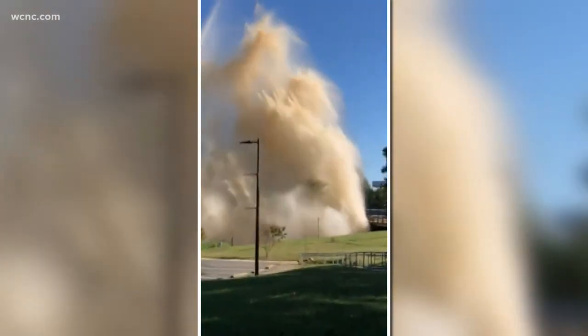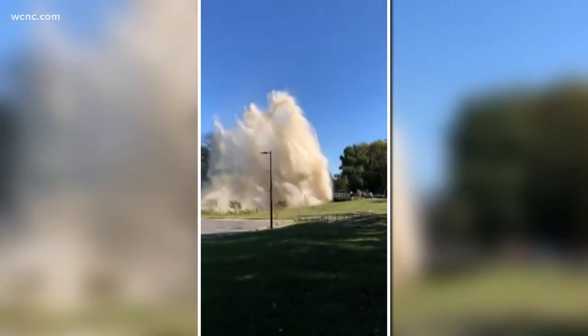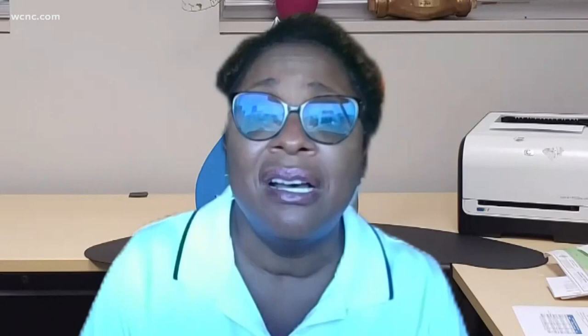Last October, a large portion of Charlotte lived through the impacts of a major water main break off Remount Road near Revolution Park. The director of Charlotte Water said at the time, this is one of the most serious, largest ones that we have.